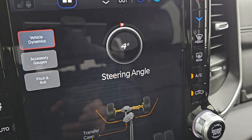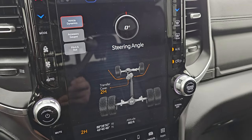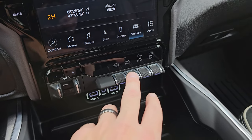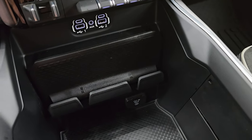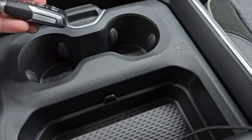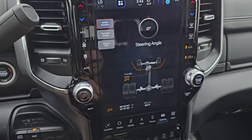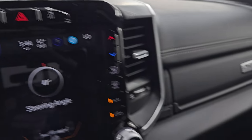Down here you have your factory brake controller, factory exhaust brake, tow/haul, front and rear parking sensors, two USBs, two USB-Cs, an AUX jack, 115-volt 400-watt plug-in, and a spot to put your cell phone. You get sliding cup holders and a tray, keyless entry, remote start, and power drop-down tailgate. Push-button four-wheel drive, push-button start, and audio volume and tune controls on the side. This one has the Alpine premium sound system.